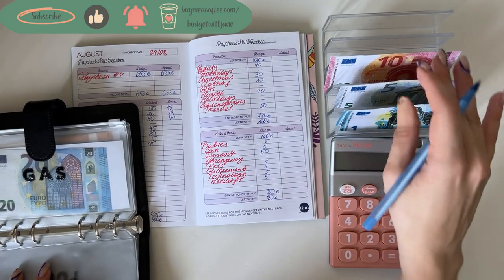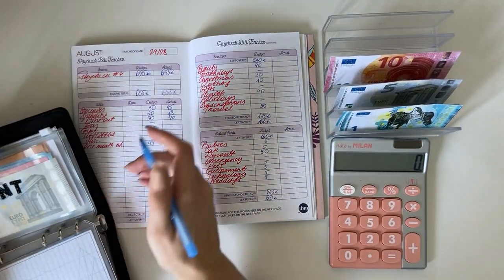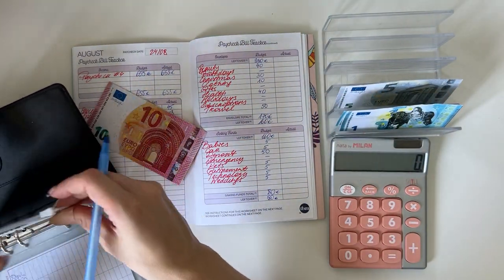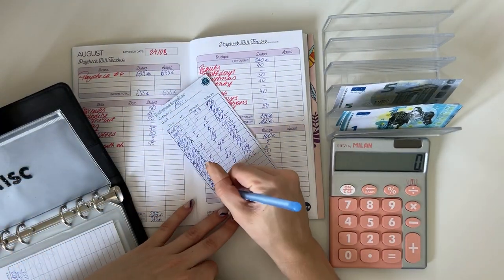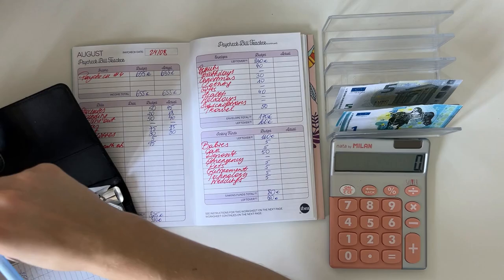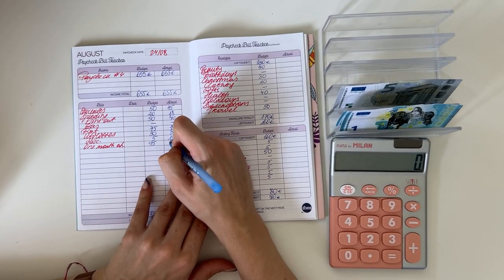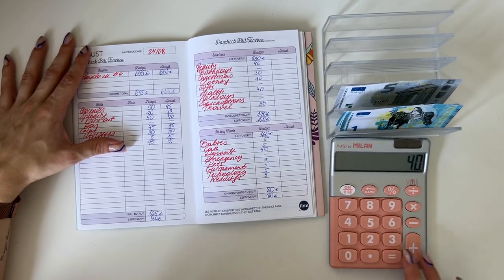I'm going to put the 10 into miscellaneous. Nothing in gas, rent out 75, utilities 30, miscellaneous got five plus I'll add the 10 from the rollover, so that's 15. The rest will go into savings challenges. One month ahead got 95 — we've finalized that, so we don't need to stuff anything there anymore. In total, 318 went into bills and spending.